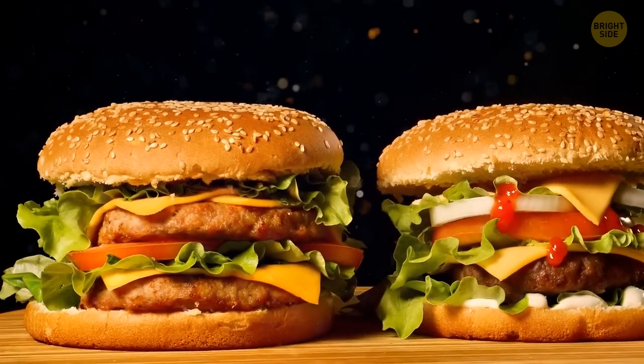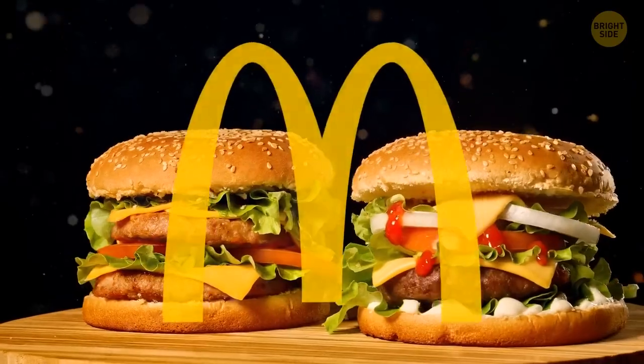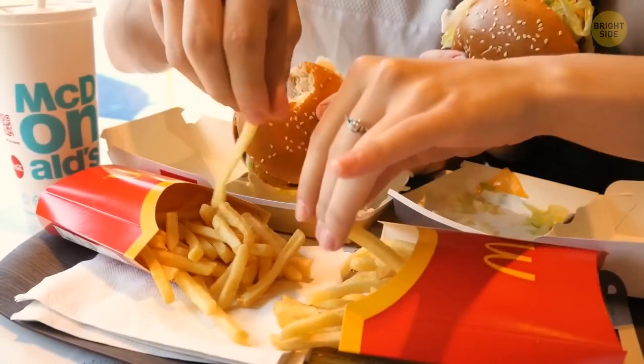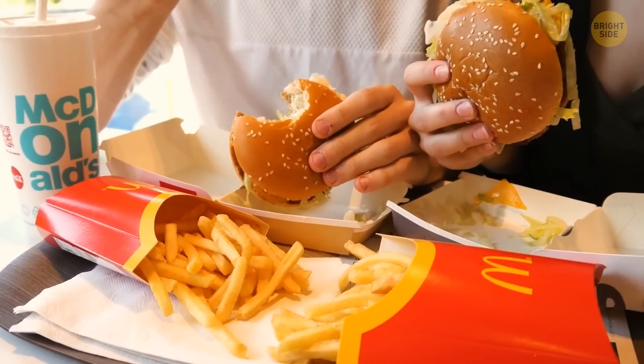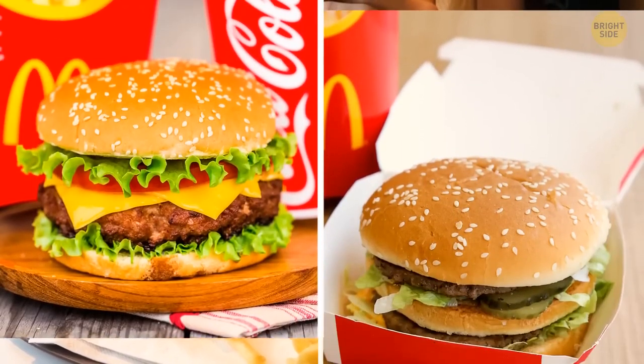One of the most controversial ads-versus-reality comparisons has been made upon the burgers of McDonald's. Don't get me wrong, pretty much everyone enjoys golden fries and fast-served products. But they don't look the way they are in the commercials.